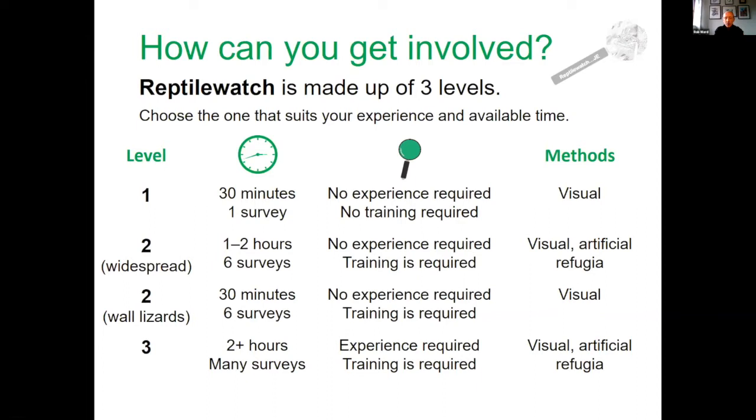There's also an advanced level three, which is very intensive and focused on things like grass snake, where much more intensive effort is needed.